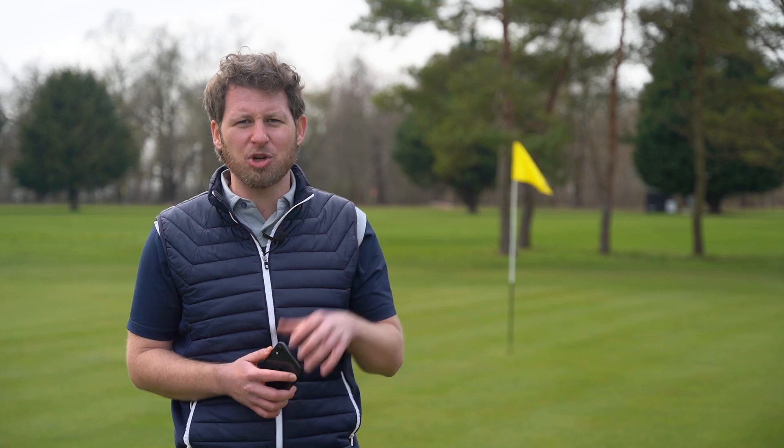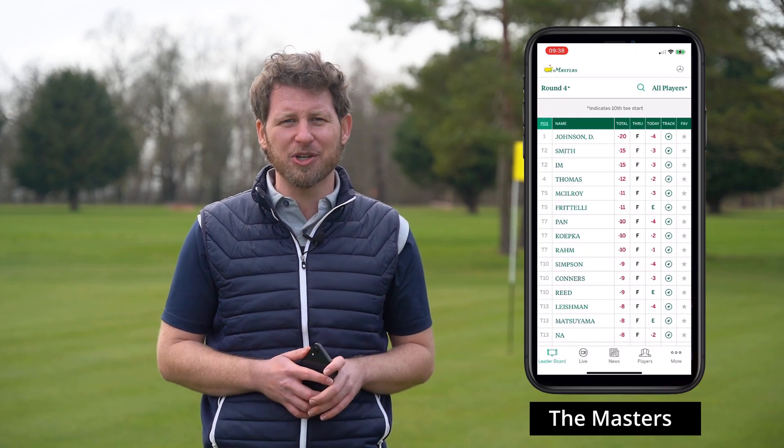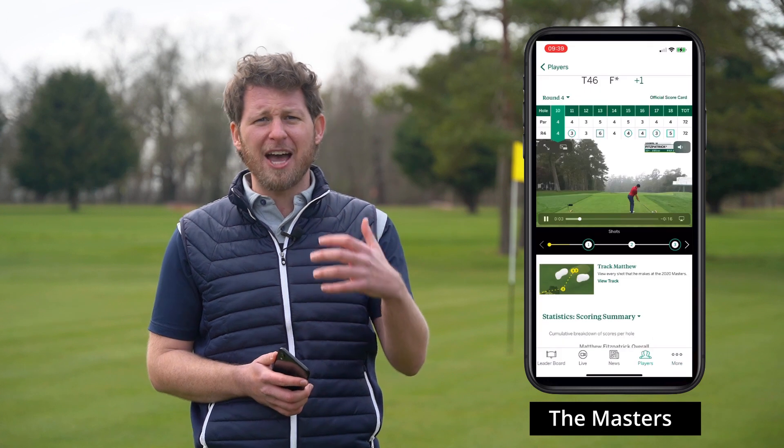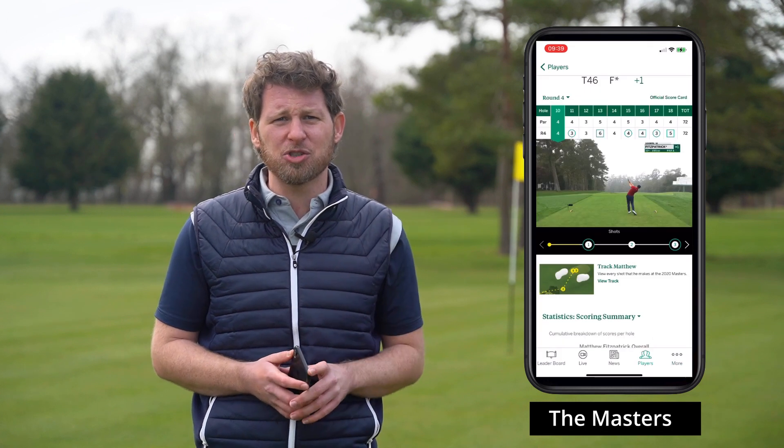If you're anything like me, you'll love following the professional game as well as playing golf. All of the big tours and organisations have their own apps so you can keep up to date. My personal favourites — well, the Masters app stands head and shoulders above most of what is out there.